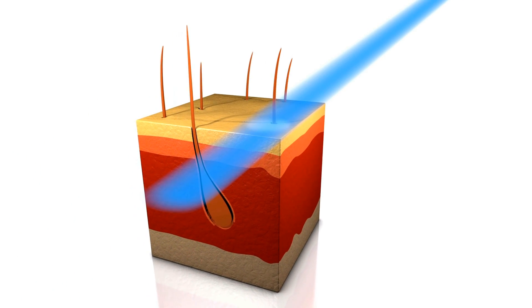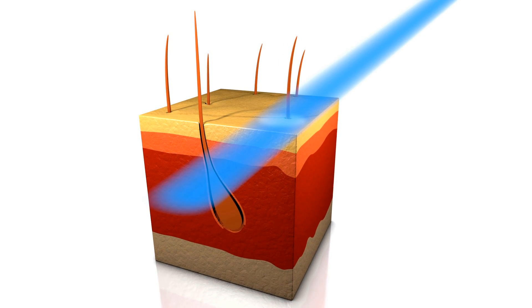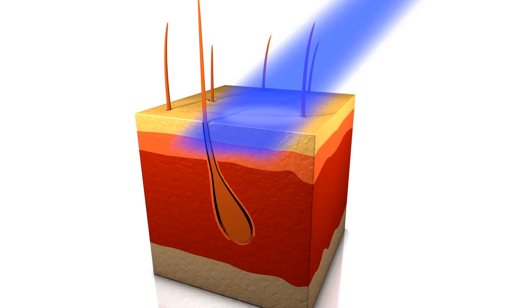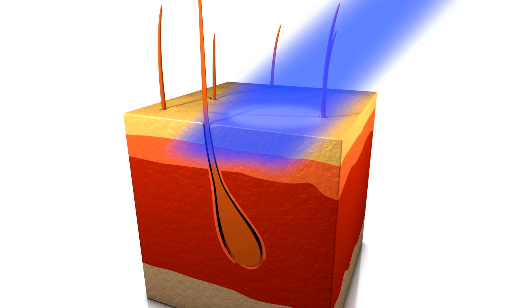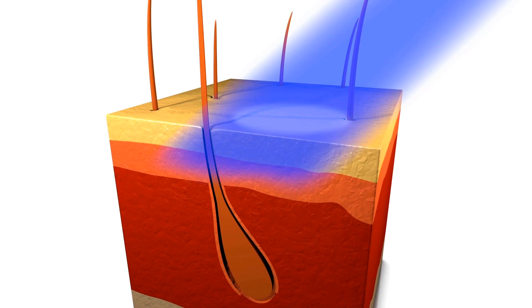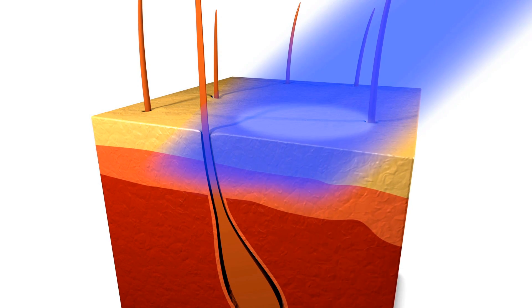Here, UVA rays impact inflammatory cells and specific connective tissue cells. UVB rays have a wavelength of 280 to 315 nm and impact the epidermis, or outer skin layer. The long-wave segment of UVB light also has a special effect on the lower layers of the epidermis, especially the basal layer.